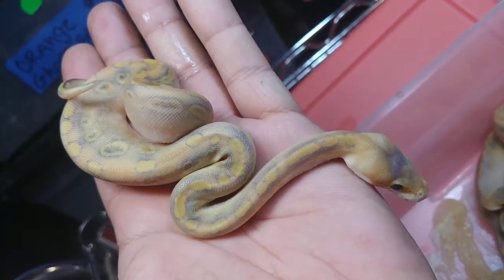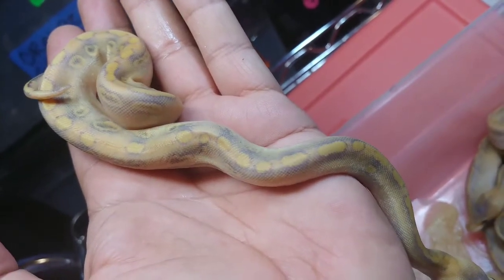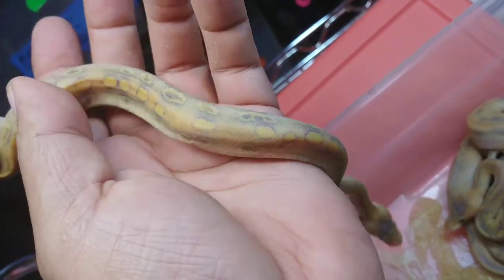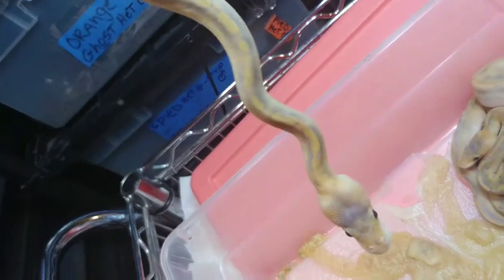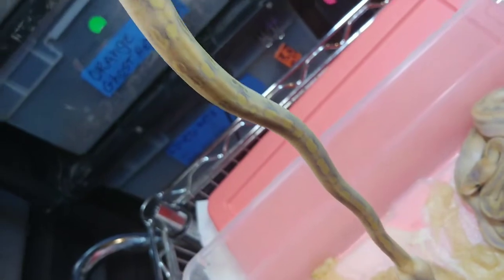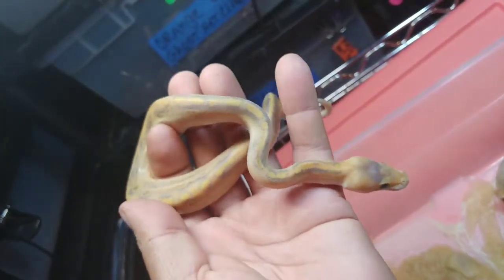Here's the next one. This is a mimosa — it's a female. So it's a champagne hypo, or champagne orange ghost. See all those purples in the pattern and on the head — see if I can focus in, and there it is. Beautiful female. It is available if anybody's interested.